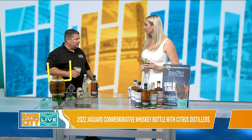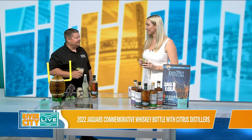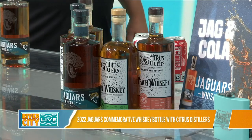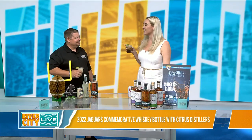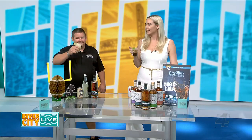Our most popular is the pecan whiskey, the lime whiskey. We also have peanut butter, peach, and watermelon. We try to follow the seasons for seasonal drinks. Thank you so much for joining us on the show today. We're going to make sure we keep up with you at Citrus Distillers. We're going to take a quick break and we'll be right back. Cheers!